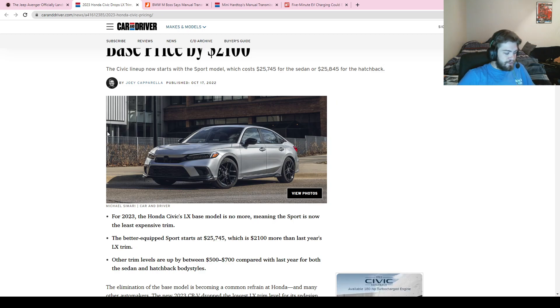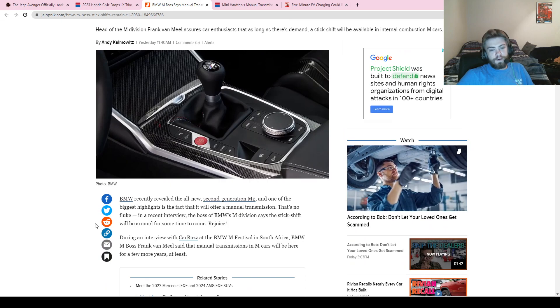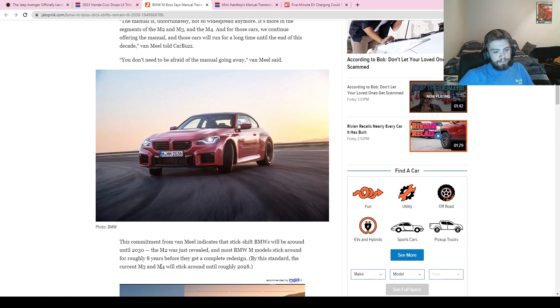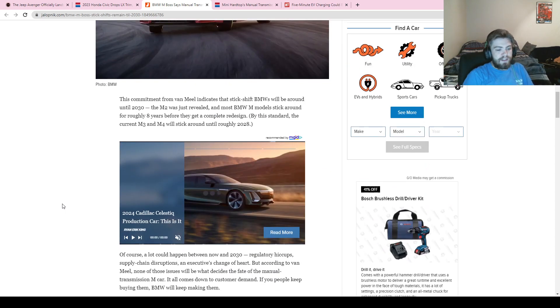Next up, we have an update from BMW. They're saying that M models will continue to receive manual transmissions until 2030, and this is coming from the head of BMW's M division. That's eight years away, and I doubt many cars will still have a manual by then. The M2 we just saw, and the M3 and M4 we got new versions of last year — knowing all M cars will keep a manual until 2030 is pretty good news.